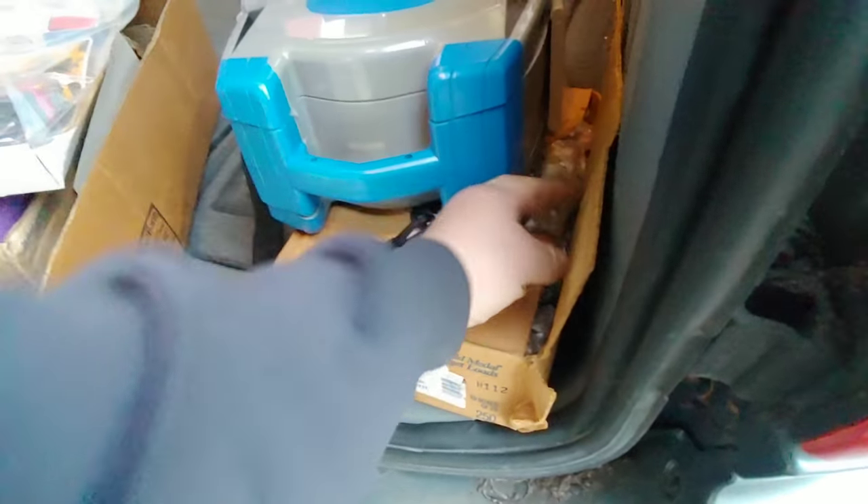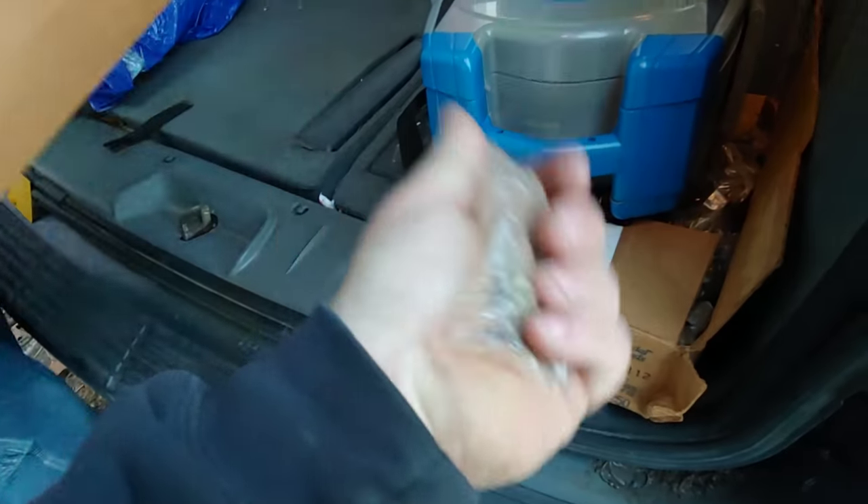A whole box of marbles too — this ammo box is full of marbles, there's like five in each bag.